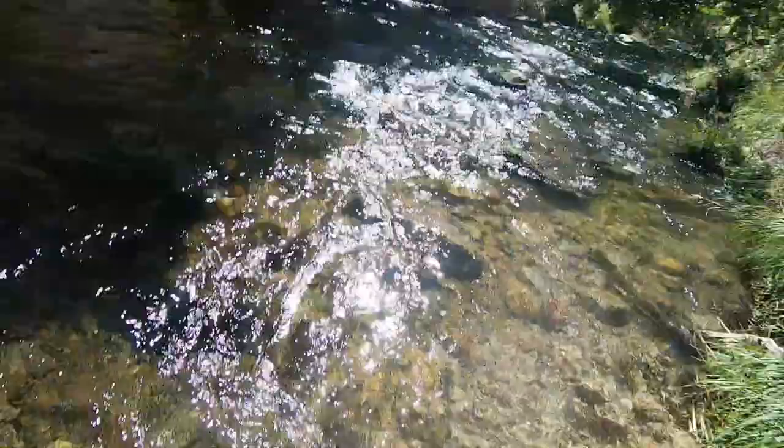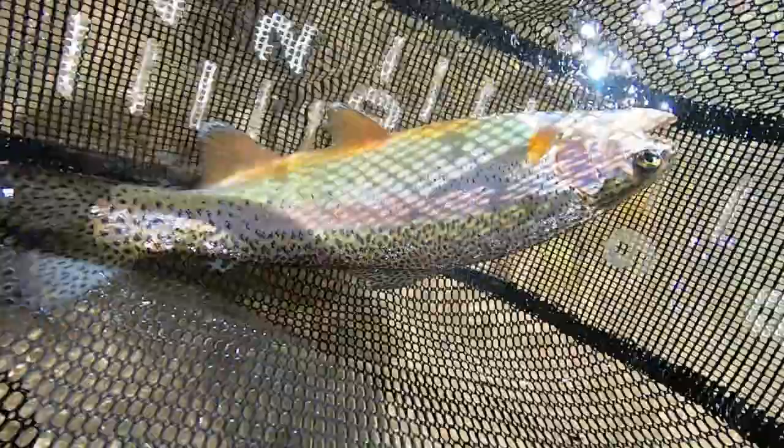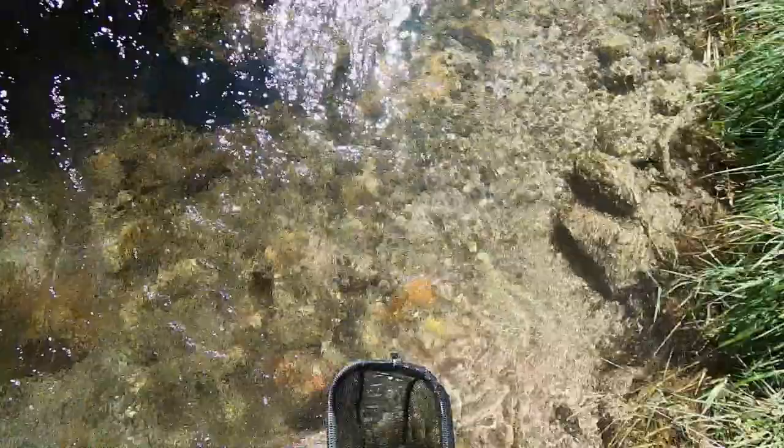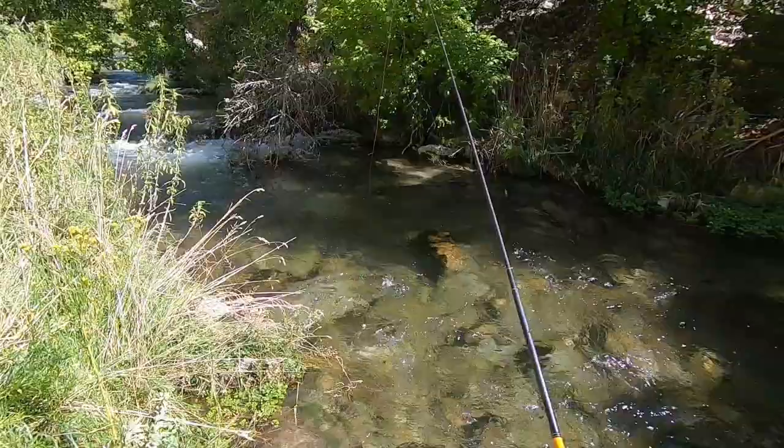That is a strong, healthy fish right there. That is a fat, strong fish. Thanks fish. Another fish in the same hole — cool.